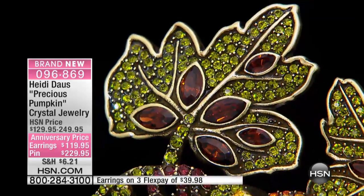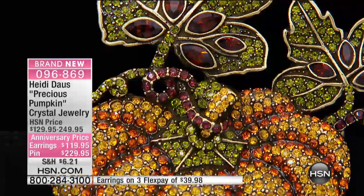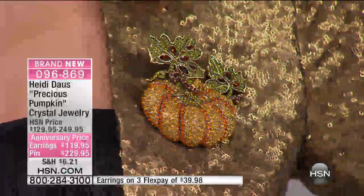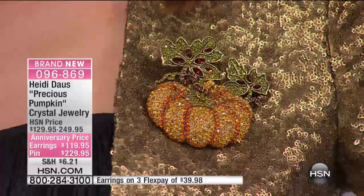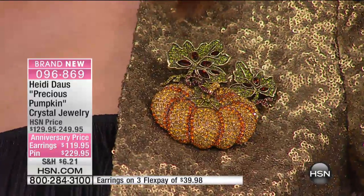You'll covet this forever. You can wear it not just through Halloween, not just at harvest time — you can wear this all year long. It's obviously great for fall, perfect for the gal bringing out her olives, khakis, browns, and animal prints. Look at it on Angie with that magnificent sequin jacket — it would be great for Thanksgiving too.